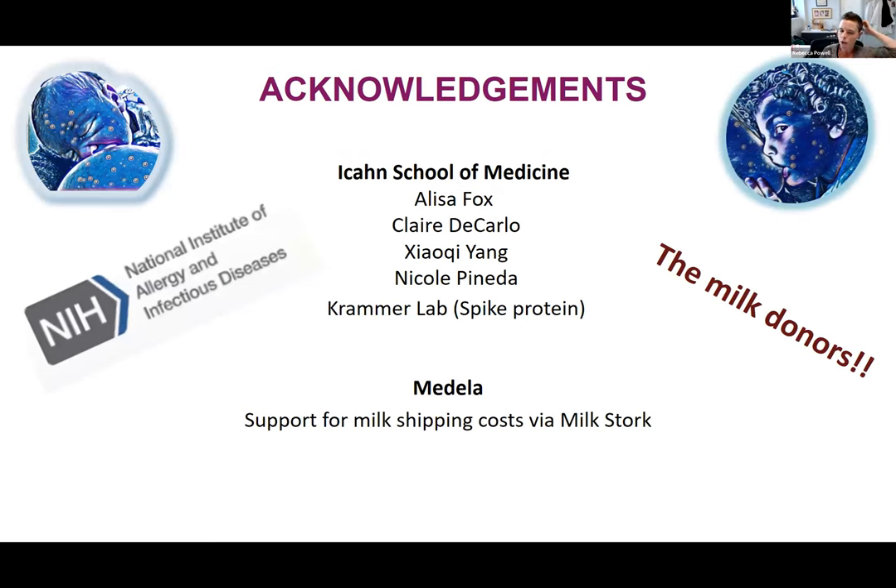I'd like to thank everyone in my lab, the Kramer lab for the spike protein, Medela for initially supporting milk shipping costs by Milk Stork. I'm supported by the NIH and, of course, our milk donors. Thank you.